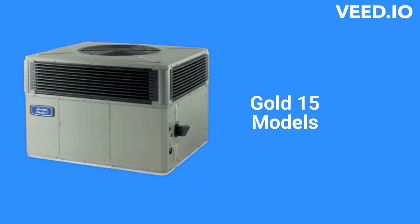The Gold 15 units are premium heat pumps with a 16-SEER cooling efficiency and an 8.3-HSPF heating efficiency. They have two-stage compressors and variable-speed blowers on all sizes for quiet and efficient operation. The Gold 15 models have a better warranty than the Silver 13.4, with a 12-year guarantee on the compressor, which is the heart of any heat pump.